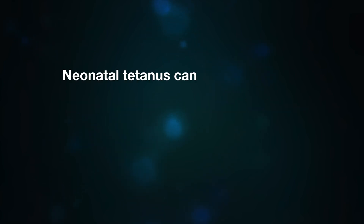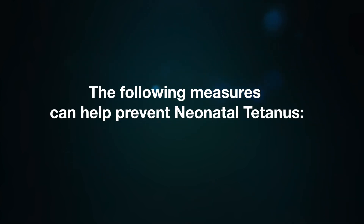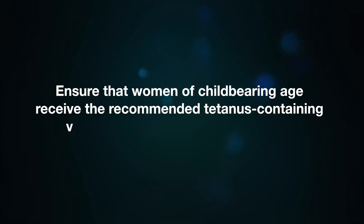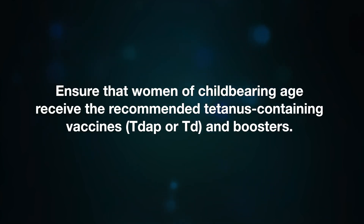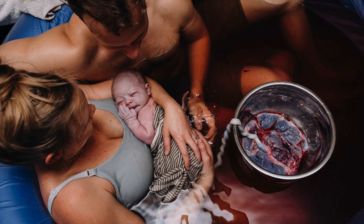Neonatal tetanus can be prevented by ensuring that pregnant women are adequately immunized against tetanus, which provides protection for both the mother and the baby. Key measures include ensuring women of childbearing age receive recommended tetanus-containing vaccines (TDaP or TD) and boosters, administering tetanus toxoid-containing vaccines to pregnant women if their immunization status is uncertain or if they have not received a booster within the last 10 years, and practicing proper hygiene and aseptic techniques during childbirth including clean delivery practices and cord care.